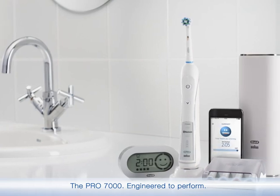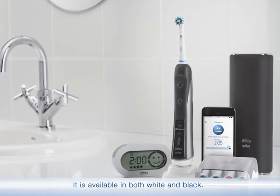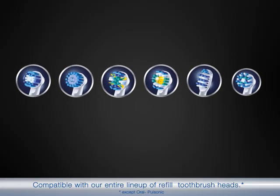The world's first of its kind with Bluetooth connectivity. It is available in both white and black, compatible with our entire line-up of refill toothbrush heads.